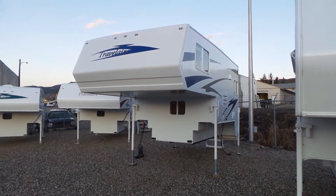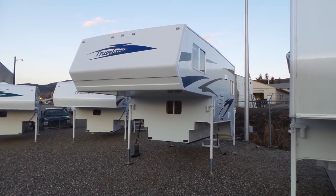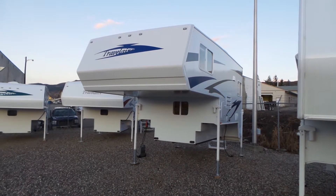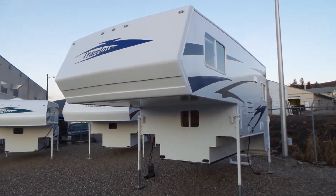Hi, this is Jeff at Rosemond RV in Vernon, BC. I'm going to give you a quick tour of a brand new 2018 Travel Air by Westland, the 90W model. These are Canadian built — they're built out of Penticton, BC, not too far from here.